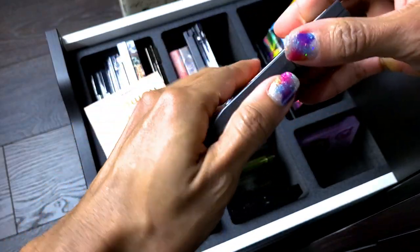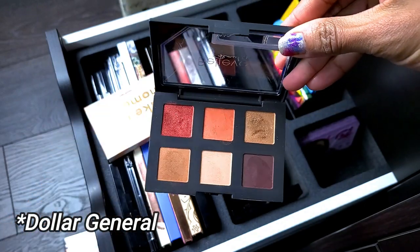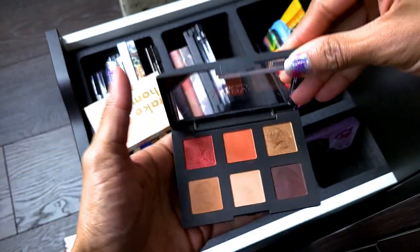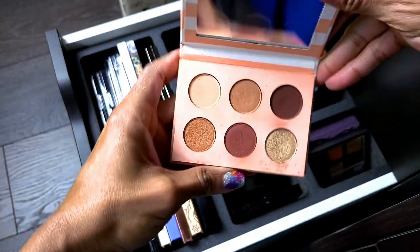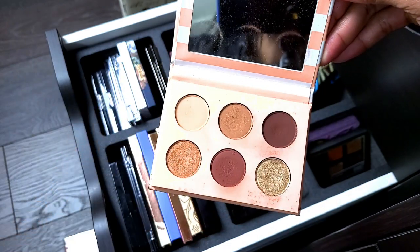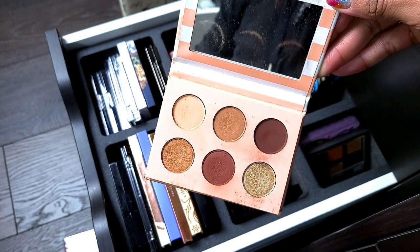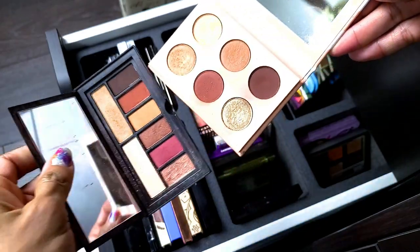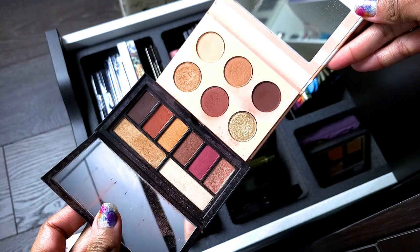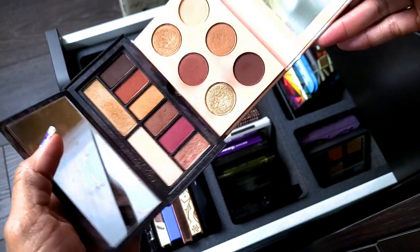This is the Believe Beauty palette — just picked this up from Dollar Tree. This is a really good palette. I absolutely loved it when I did a full face of Believe Beauty, and not getting rid of it. ColourPop Take Me Home — this kind of reminds me of the Smashbox one except the Smashbox had a reddish color in it. Very similar.